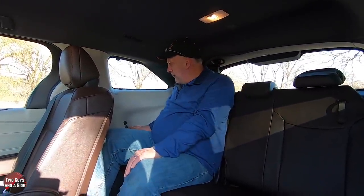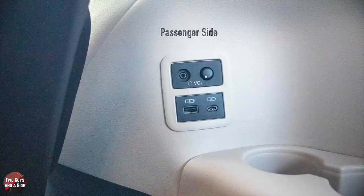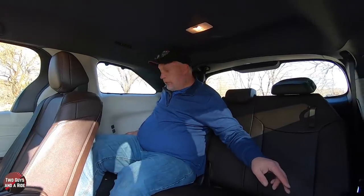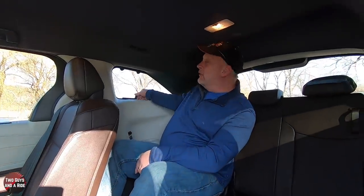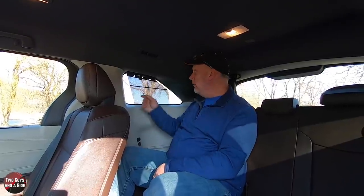In addition, as far as amenities in the third row, on the driver's side there are two USB ports — a USB-A and a USB-C — as well as a headphone volume and a physical 3.5-millimeter jack to plug in for the entertainment system. There are two connectors on each side and a volume switch, but there are no USB ports on the passenger side. You also have sun shades in the third row, which is really nice.